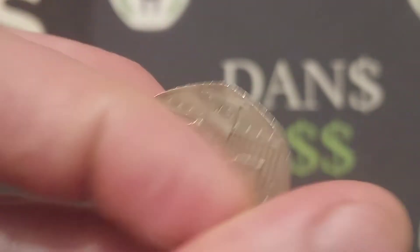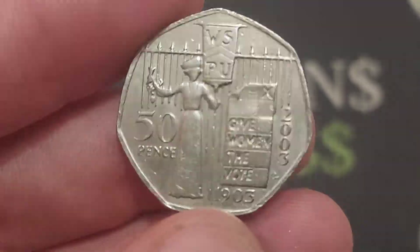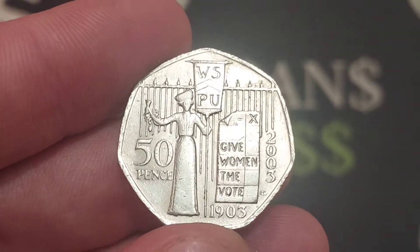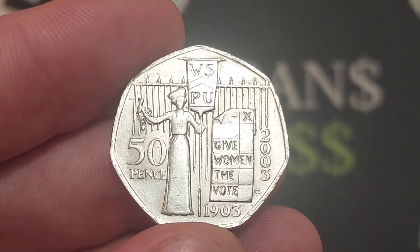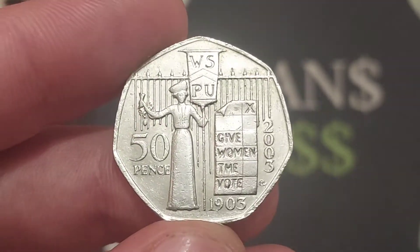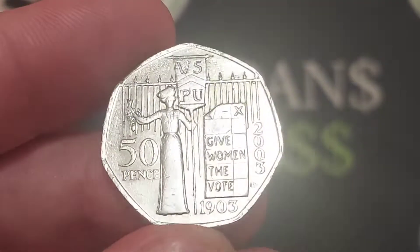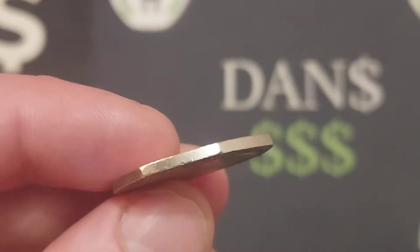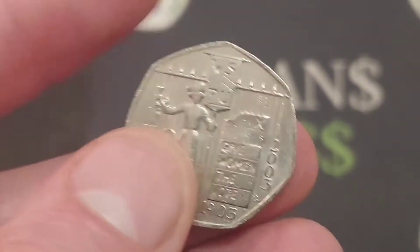So the coin is the Suffragette 50p coin - a nice quality coin as well. I have given it a little bit of a wipe; it was a little bit dirty but it's cleaned up nicely. When it comes to cleaning coins, just give them a little gentle wipe. Personally I believe a little bit of water on a cotton bud is usually the best idea. So we have found the Suffragette coin to start off the weekend.